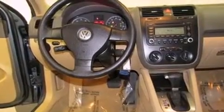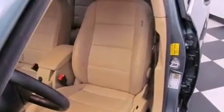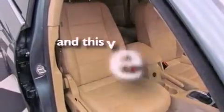Features include a sunroof, alloy wheels, cruise control, a premium sound system, an anti-lock braking system, a passenger side airbag, air conditioning, a rear window defroster, a CD player, and this vehicle has less than 67,000 miles.